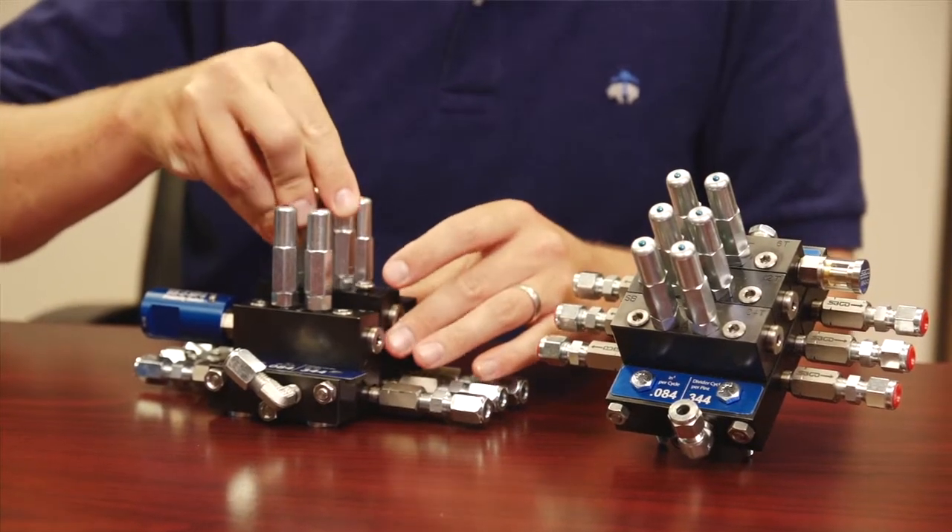We still use divider blocks, but we manufacture those right here, as well as the pumps, the drive boxes, the check valves, the filters — everything involved in the lubrication system.